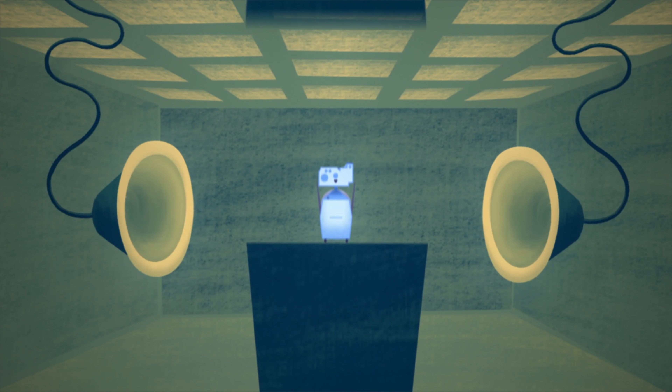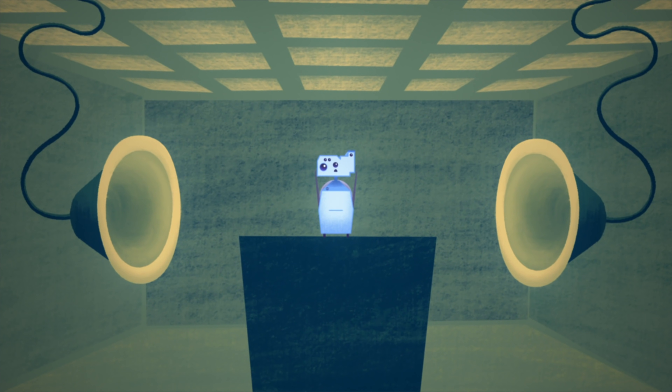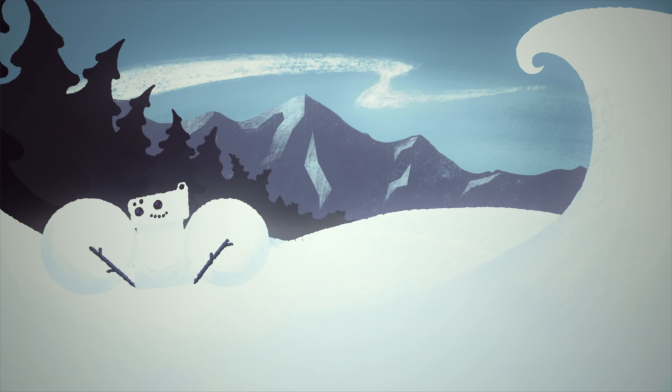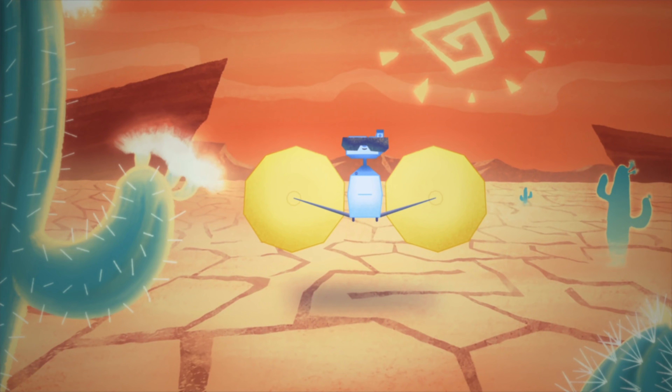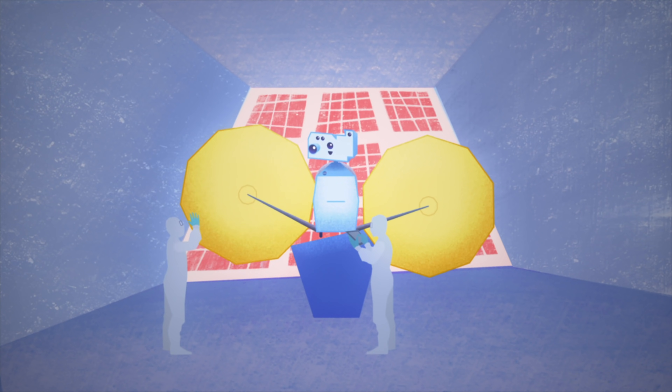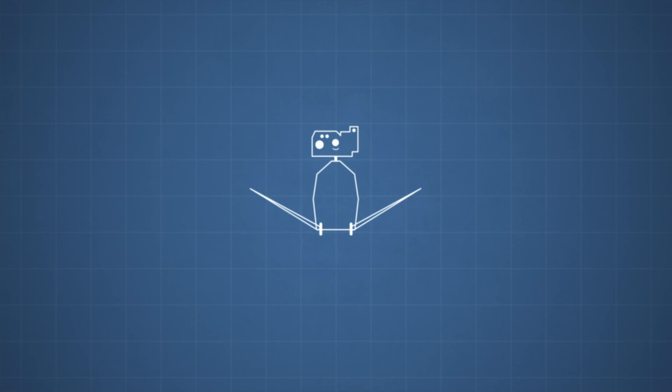Lucy wasn't quite ready just yet. The engineers still had to be sure that she was prepared for the harsh environment of space. They chilled Lucy to freezing temperatures, then warmed her up to scalding hot temperatures in the thermal vacuum test. Those tests prepared Lucy for the long adventure ahead.